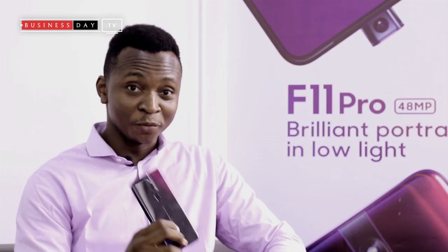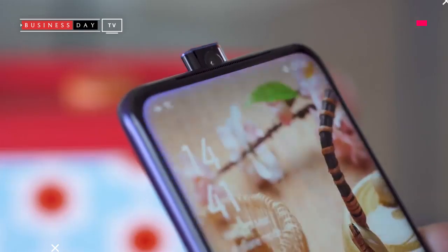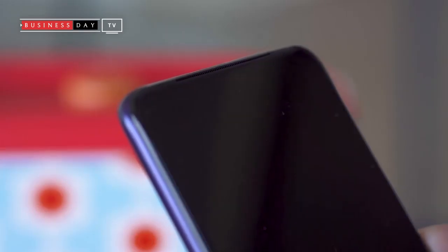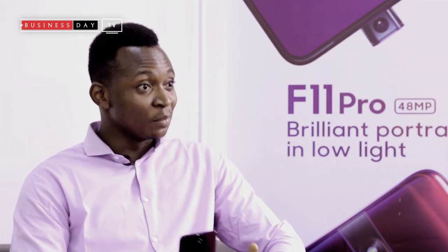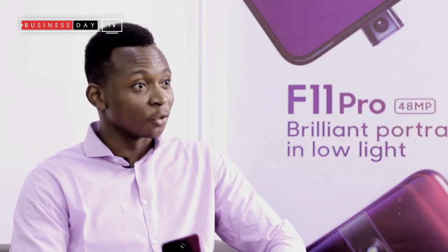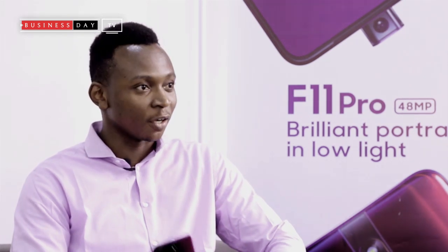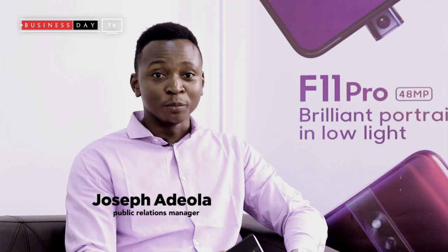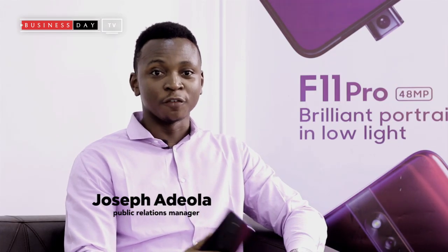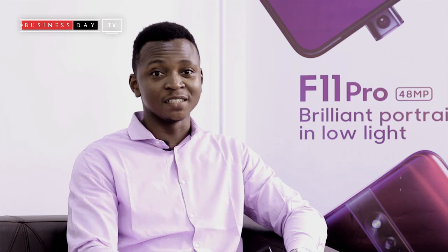The F11 Pro — we like to call it the DSLR smartphone. What it does basically is it shoots amazing portraits even in low light conditions and it shoots like a professional camera. I am Joseph Adiola, Public Relations Manager for OPPO Nigeria, and you're watching Business Detect Bridge.